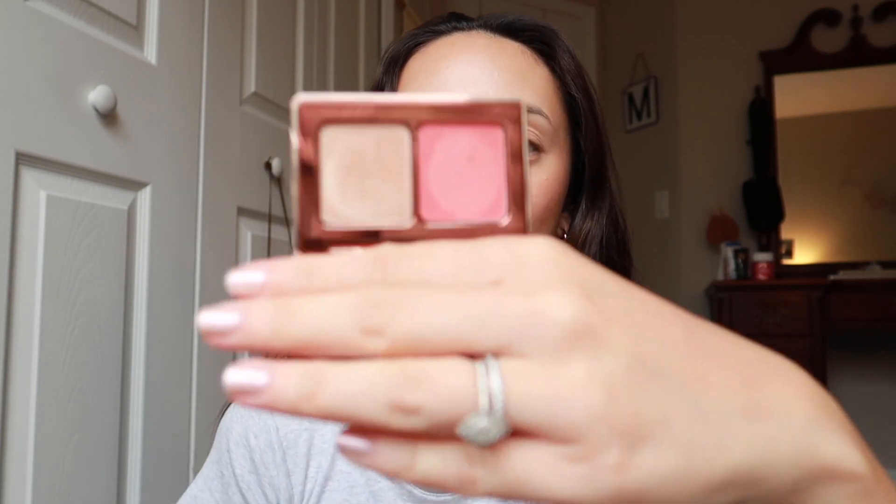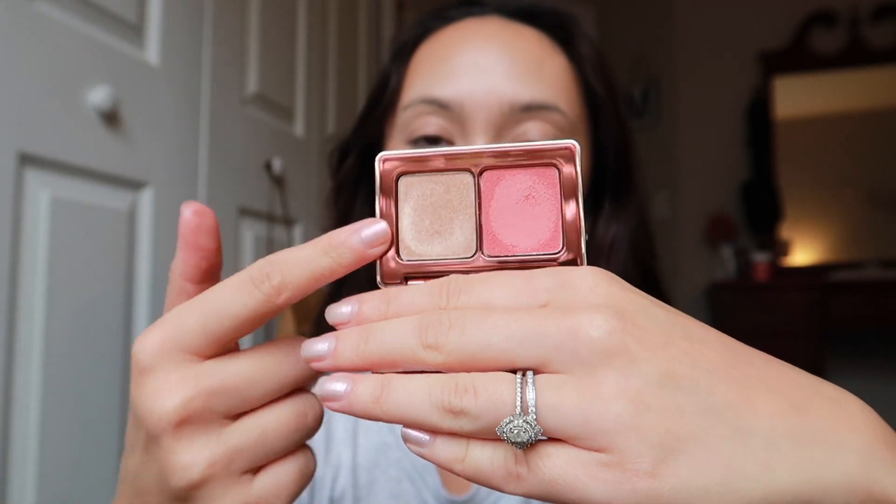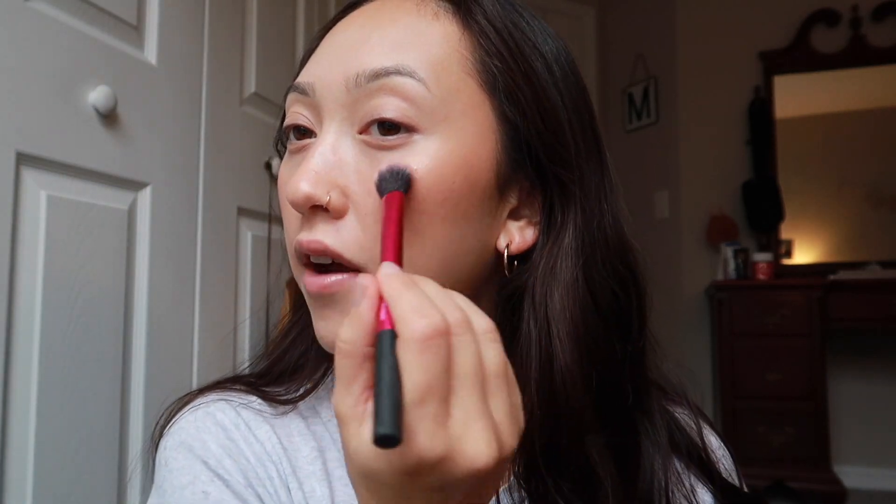I love this highlighter — it's the Natasha Denona Rose Cheek Duo. Oh my word. It comes with this blush and this highlighter, but I haven't tried the blush on my face — I've just swatched it. But the highlighter is amazing. I do want to try the blush; I just haven't yet because I've been loving the same one. I put a little bit of highlighter on the center of my nose and right here on the cheekbones.